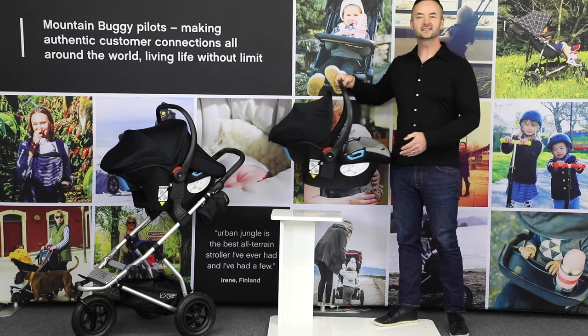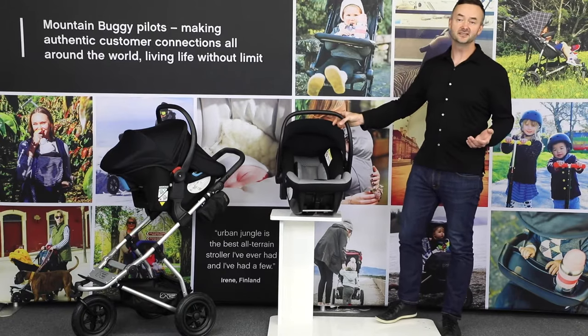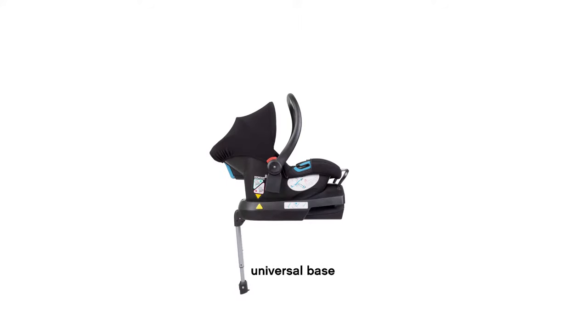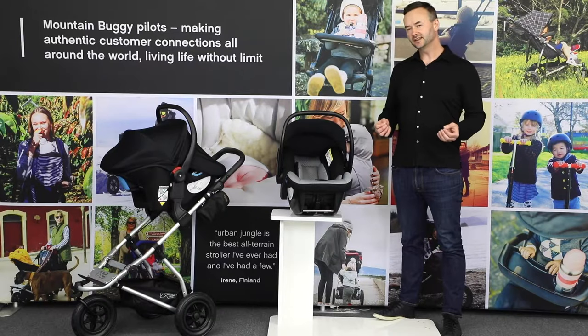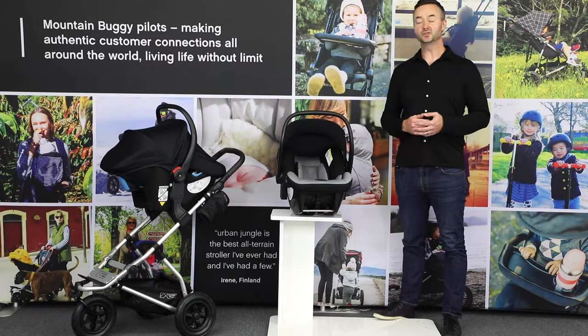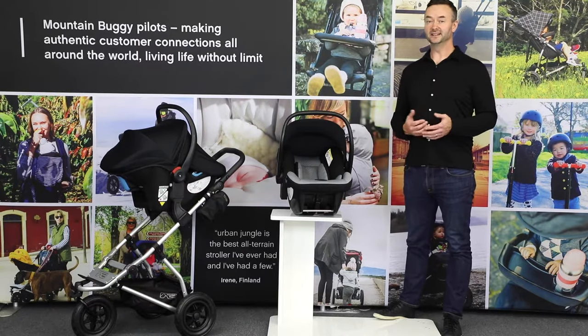Before moving on to the next car seat, it's worth noting that Protect is compatible with three installation options: our Isofix base, a universal base, or just using the car seat belt. Have a good think about a second base if you commonly use two cars or if grandparents are helping out — it's very affordable and easy to use.